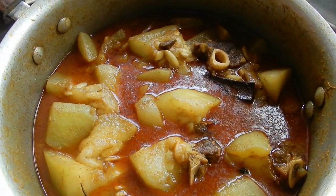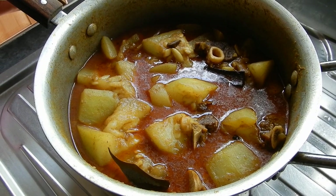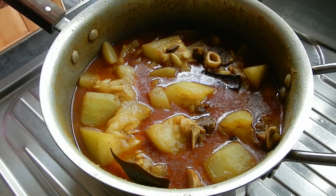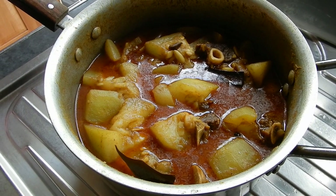That looks amazing - this is a lamb and bottle gourd curry, a 'lau and lamb' curry. It's been made with lots of aromatic spices and has a kind of medium consistency gravy. It's going to go perfectly with some rice, so that's for dinner tonight.